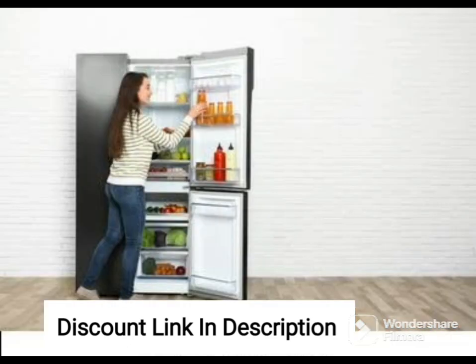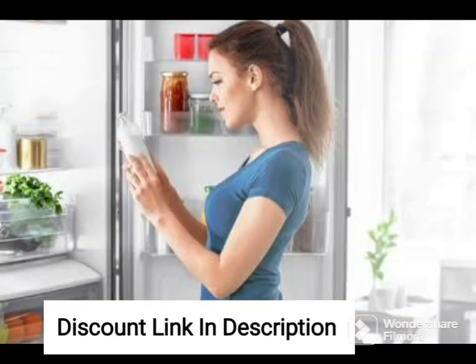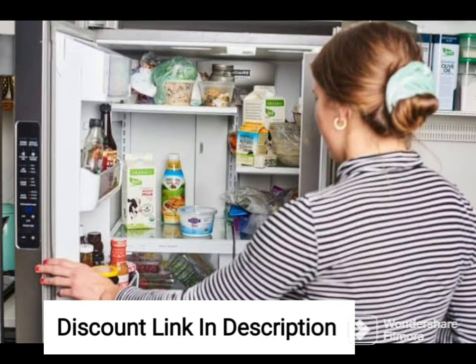Overall, the Whirlpool 265L 2-Star Frost-Free Double Door Refrigerator NEOFRESH GD PRM 278 2S Crystal Black Glass Door 2022 Model is a stylish and functional appliance that offers advanced features and ample storage space. Its crystal black glass door, NEOFRESH technology, and adjustable shelves make it an excellent investment for any household.